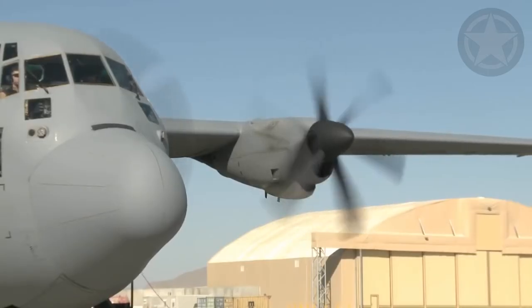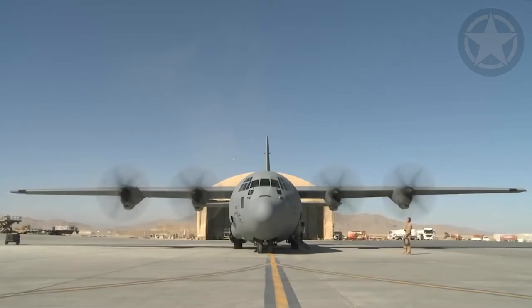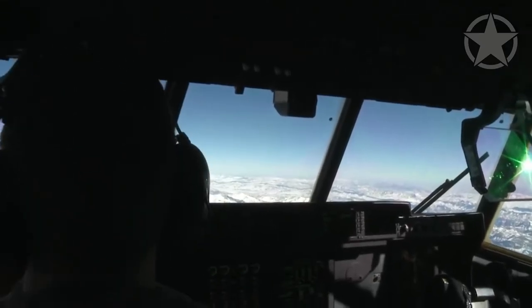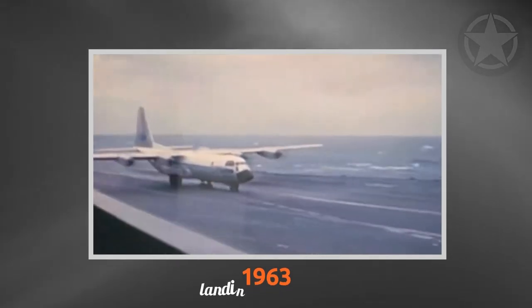The Hercules has been in service with the U.S. Air Force for more than half a century, and given the sheer size of this aircraft it's been used for various operations. So landing such a large aircraft on a carrier would seem impossible — but it isn't quite impossible, since the C-130 landed on a carrier in 1963.